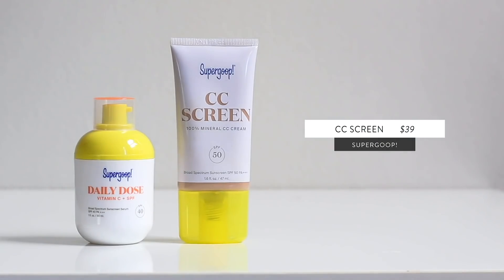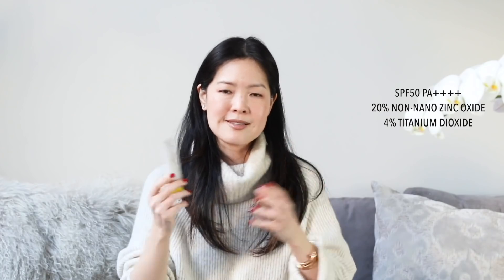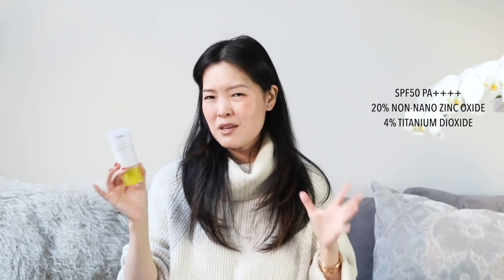I love the CC Screen — in fact, this is probably one of their more powerful protective formulas. This is an SPF of 50 and a PA of 4 pluses, which I think might be the only one with 4 pluses. For my favorite sunscreens of this year, I already have a series of videos of my favorites.